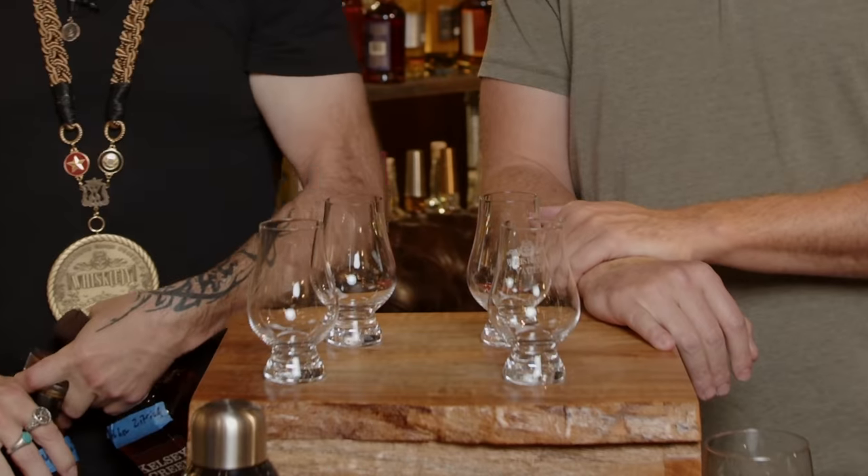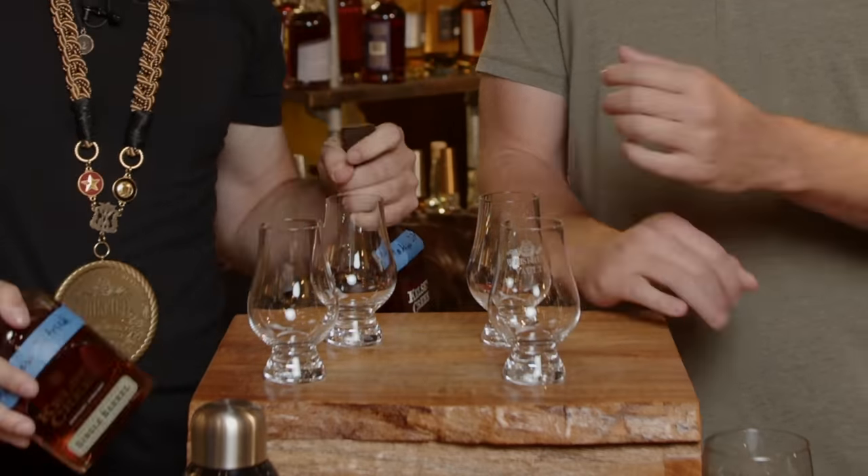Welcome to Whiskey Vault. I'm Daniel. That's a lot of glasses — two for each of us. So this is from Titan, Matthew Zietrich.